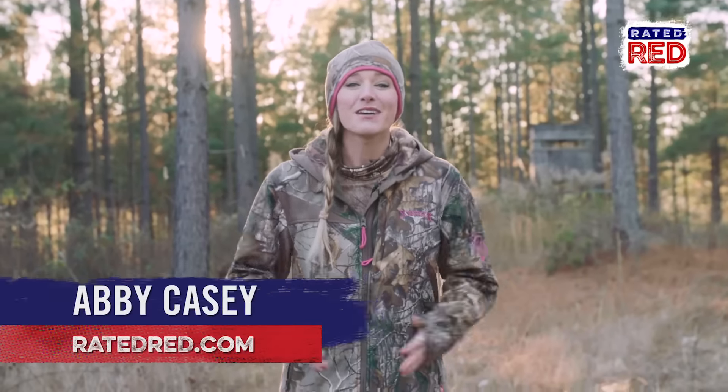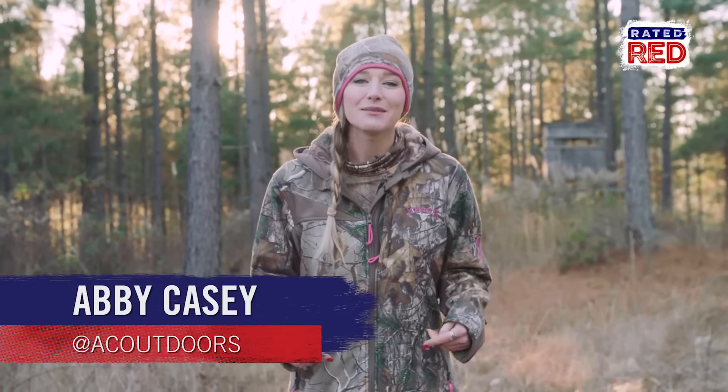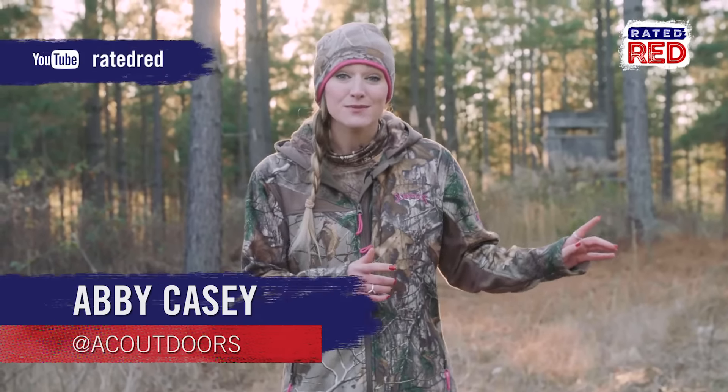What other tips do you have for keeping the smell away from deer? Let us know in the comments, and don't forget to head over to Rated Red's YouTube channel and hit subscribe.